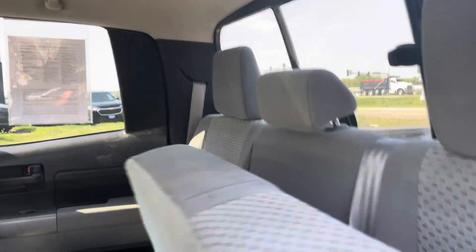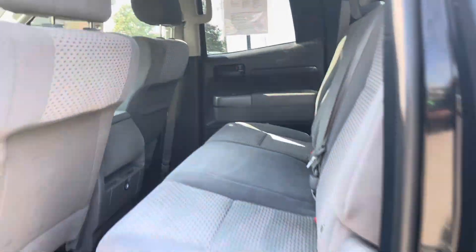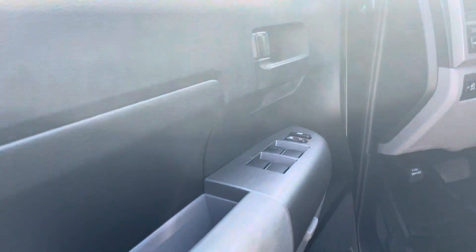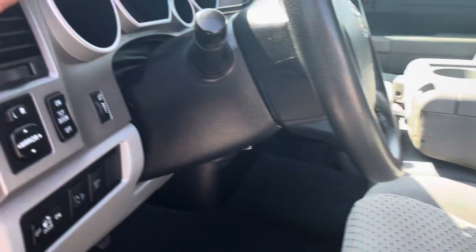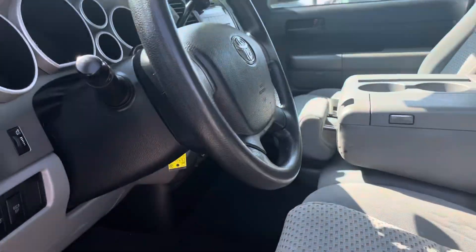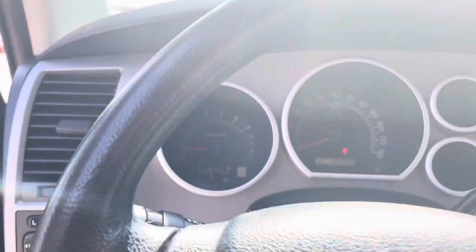It has storage under here on both sides. Just had the vehicle detailed. No rust on the cab corners. Power windows, locks, adjustable headlights, and an easy handle to get you in. Now this is a six passenger vehicle.